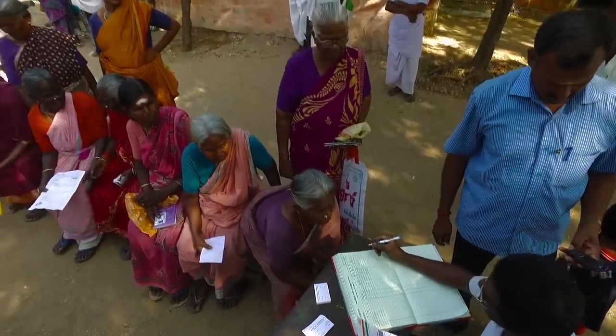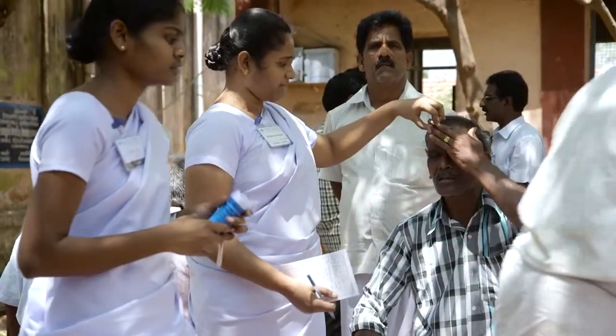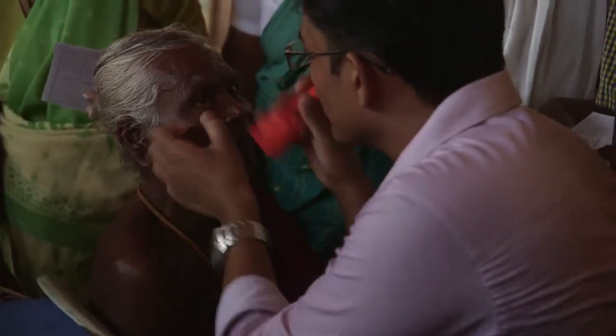Community outreach to tackle cataract-related treatable blindness was the backbone of Aravind's existence. Eye camps conducted from the most remote rural areas to semi-urban areas in southern India became the means for Aravind to reduce cataract blindness.